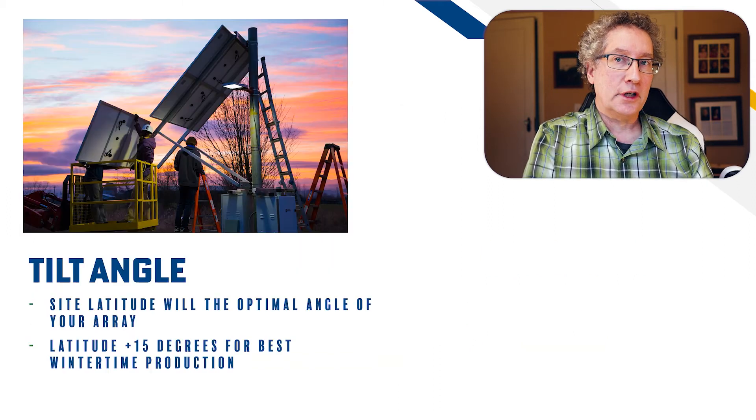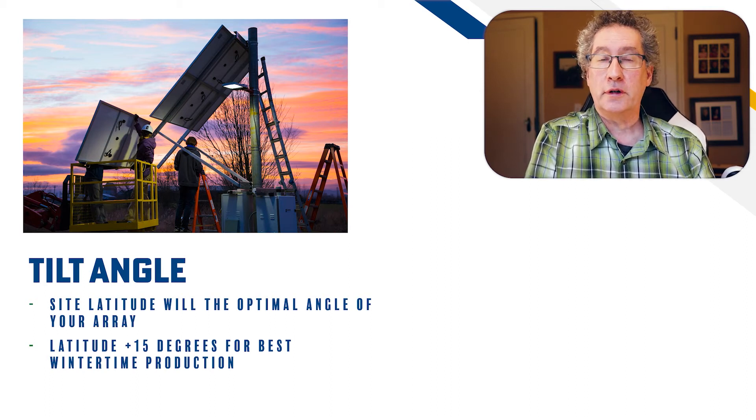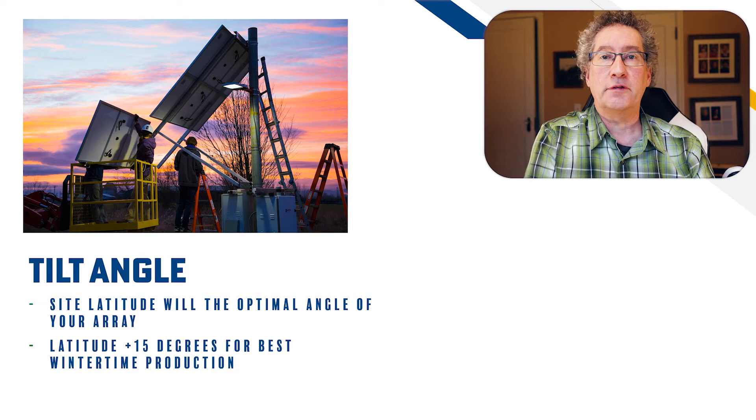The site latitude comes into play to determine the best tilt angle for your solar array to maximize solar production during the winter. The general rule of thumb is to use latitude plus 15 degrees for best wintertime production. For example, a system located near Denver, which is about 40 degrees north latitude, will have a tilt angle of 55 degrees. A handy way to find your latitude is to use Google Maps and look in the URL bar to see your latitude.